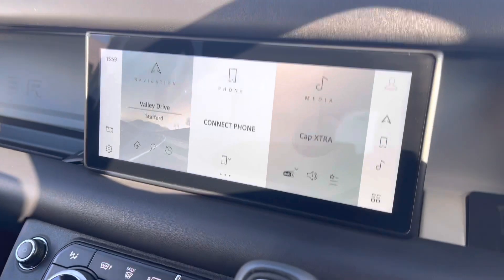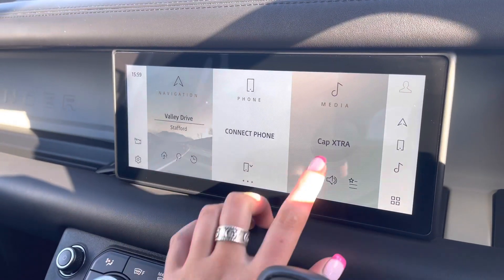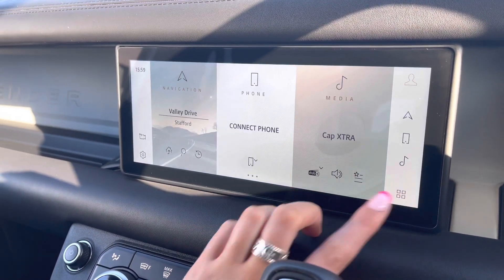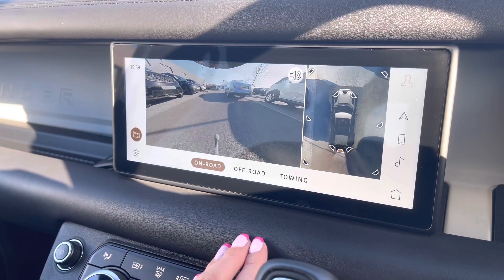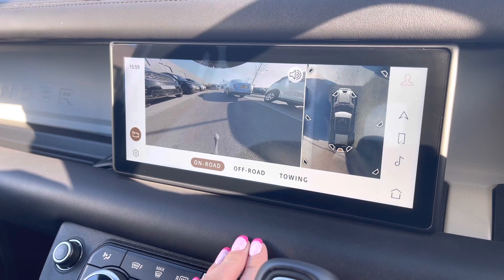In the middle you have a touchscreen with sat-nav and DAB radio, along with other functions including a rear view camera, making parking and reversing so much easier, especially if you're not used to the size of the car.